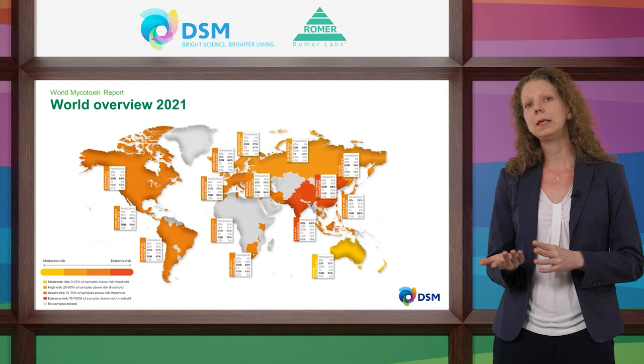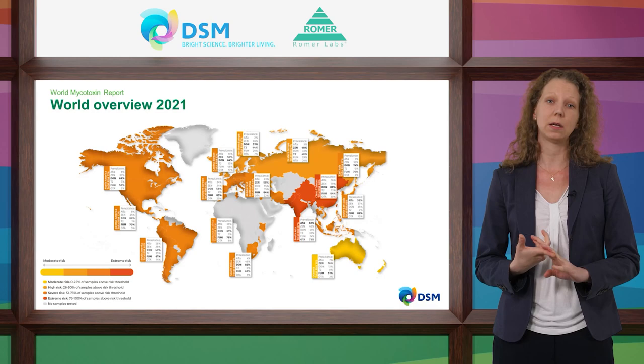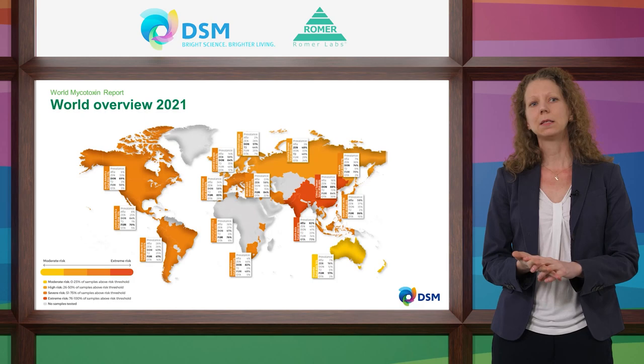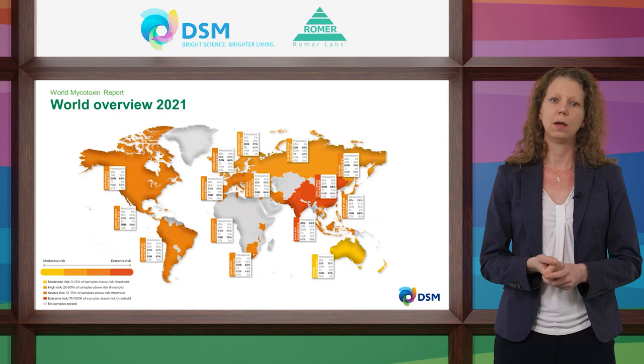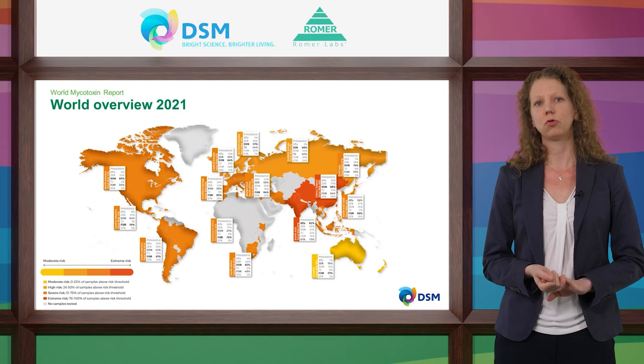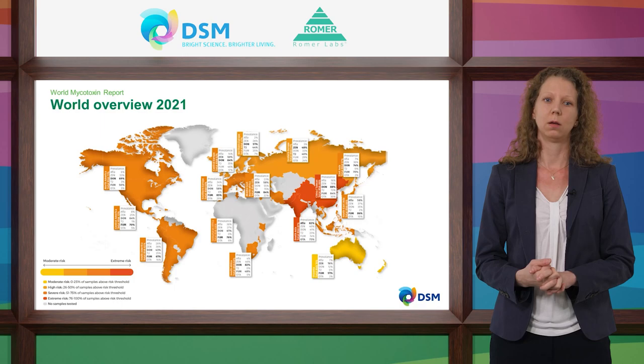Most regions and sub-regions are at severe risk: North, Central and South America, Central and South Europe, as well as Middle East and Northern Africa, Sub-Saharan Africa and South Africa. In Eastern and Northern Europe we see a somewhat reduced but still high risk. China and Taiwan as well as South Asia are at extreme risk. In East Asia and Southeast Asia, risk is severe. And as last year, risk in Oceania is moderate.